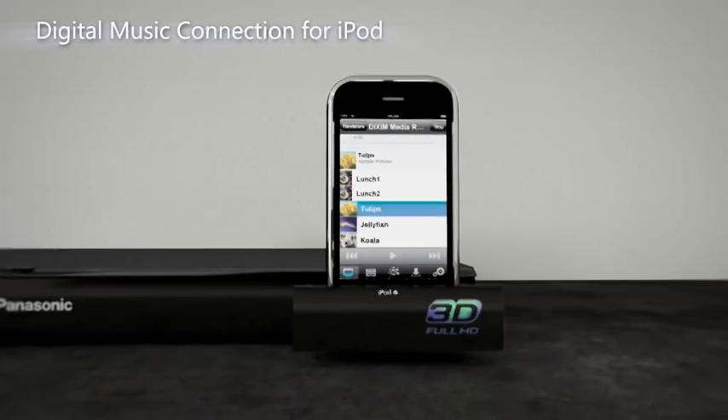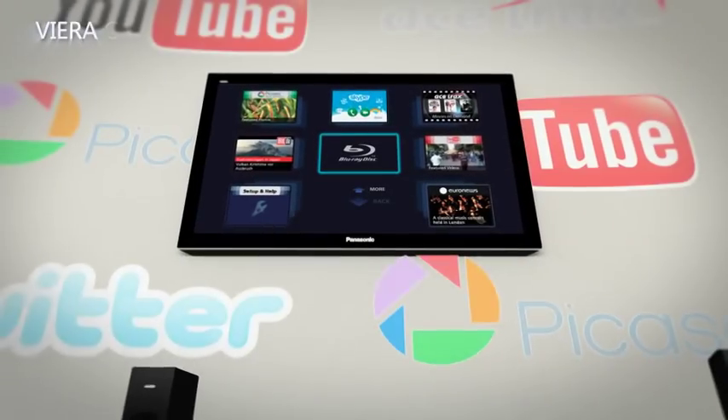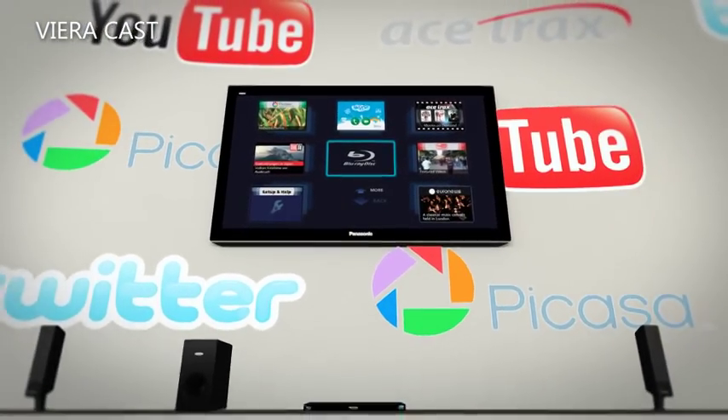Fantastic music and video playback can be achieved through the integrated iPod and iPhone dock, while VieraCast gives you access to online entertainment such as YouTube.